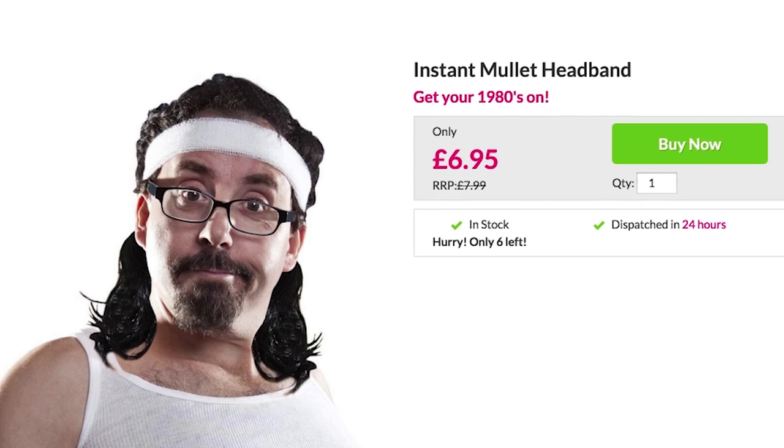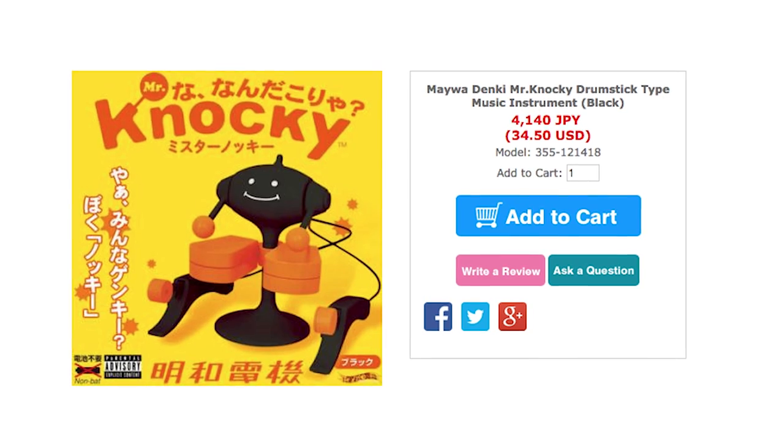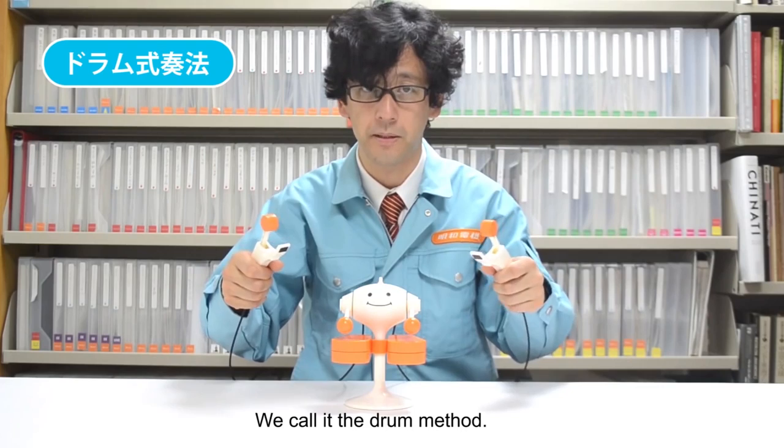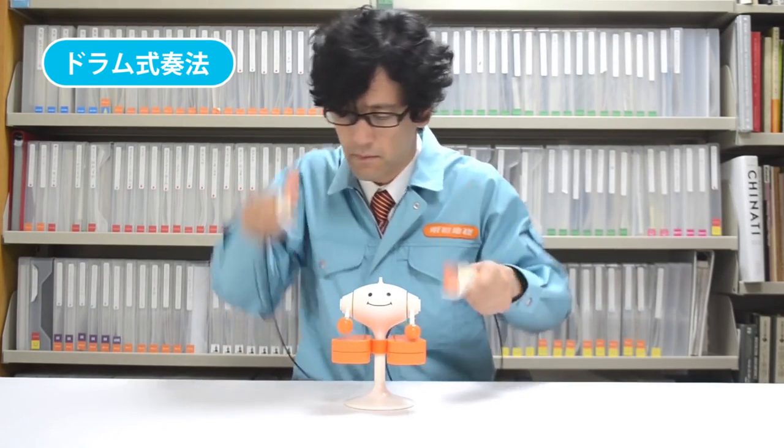Keep it business in the front while partying in the back thanks to the Instant Mullet Headband. Then start your own mechanical band with Mr. Knocky the drumming robot. Hold the drumsticks and start drumming and Mr. Knocky will mimic your movements.